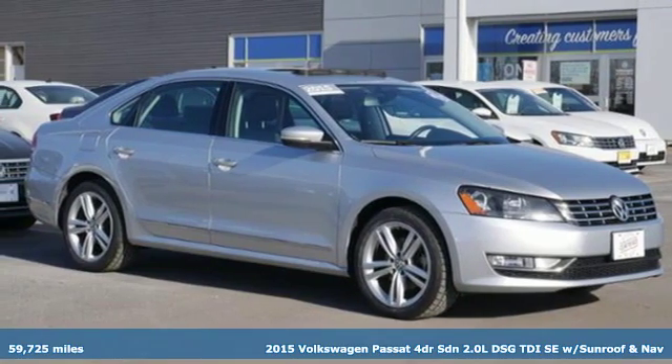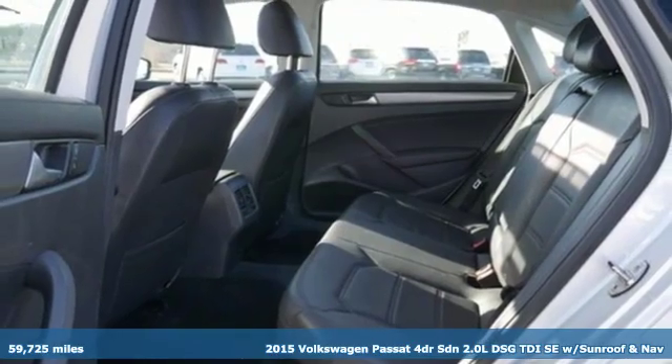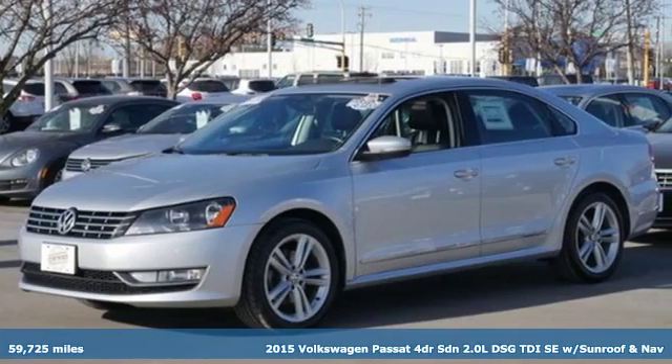It's a 2015 Volkswagen Passat. Family time picks up a few more fans in this Passat. It boasts an impressive list of features like these.